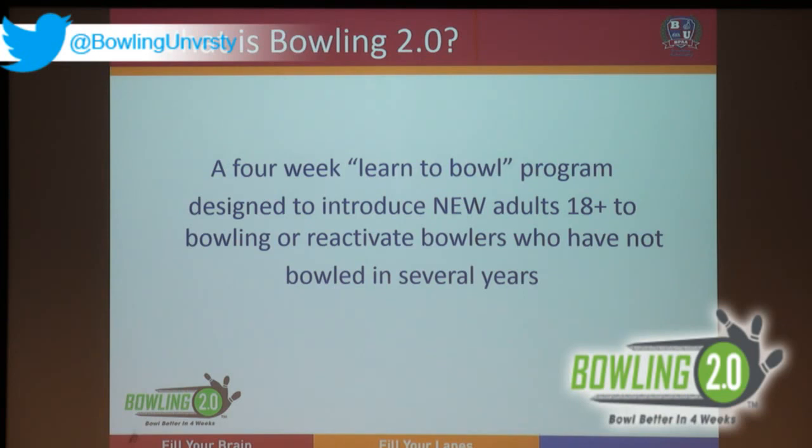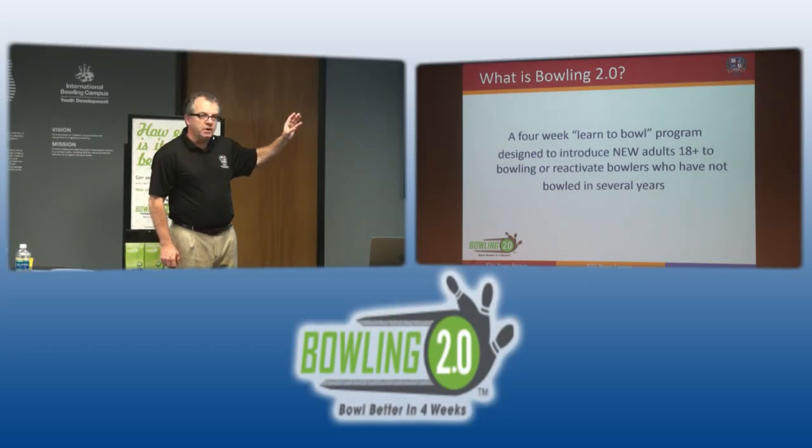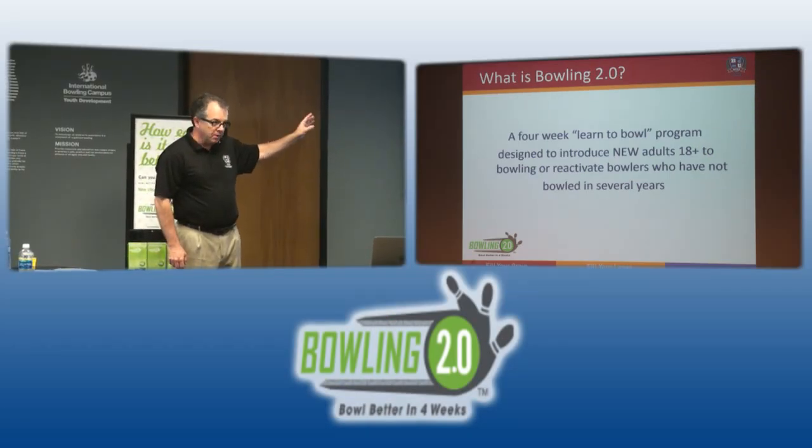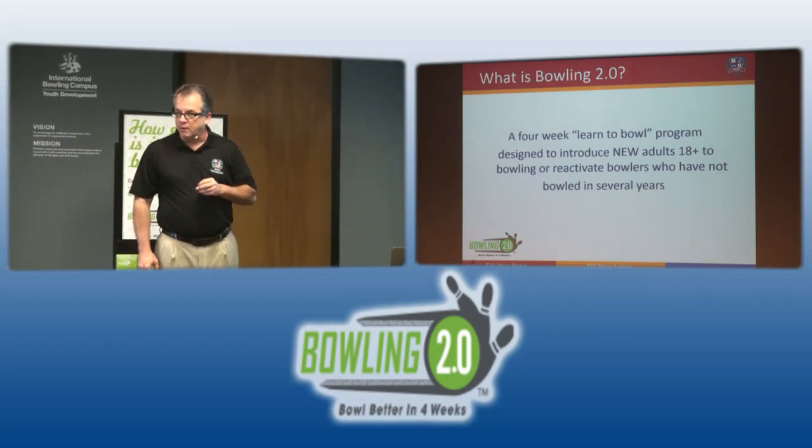In the spirit of Stephen Covey, I'm going to start with the end in mind. In its simplest terms, Bowling 2.0 is a four-week learn-to-bowl program designed to introduce new adults 18 and older to bowling, or reactivate bowlers who have not bowled in several years. The project team was charged with the task of how do we generate more adult league bowlers in America.